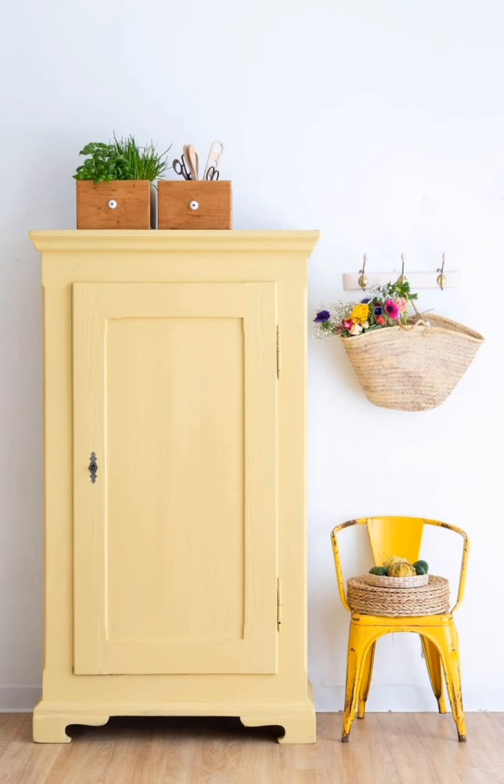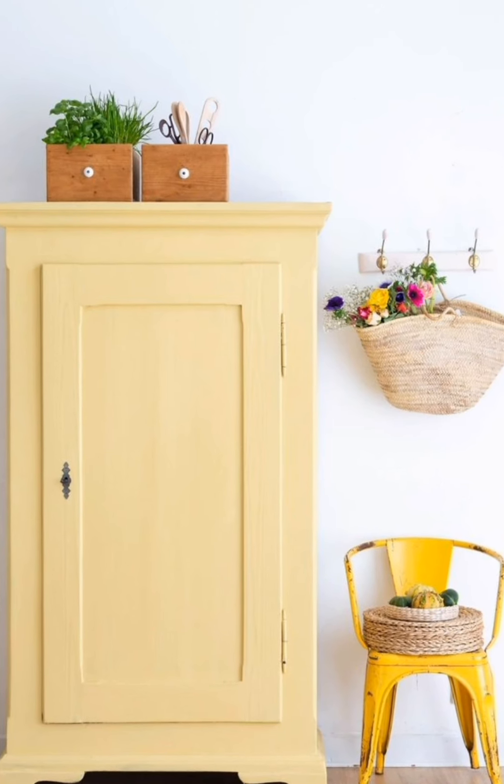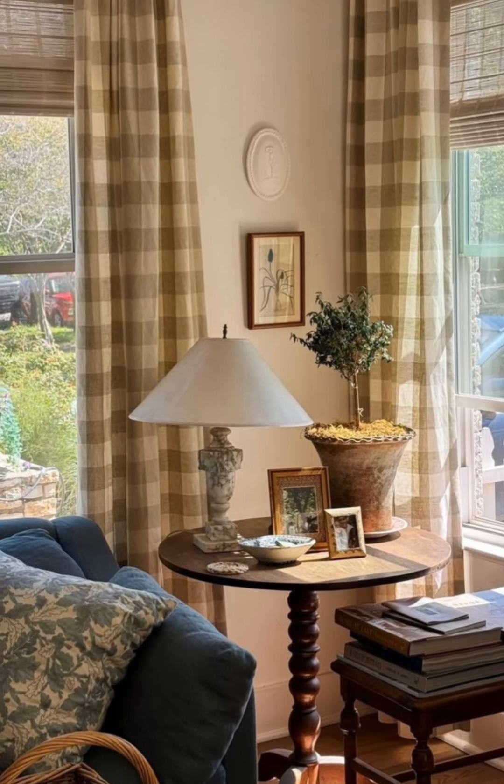Open shelving for a cottagecore kitchen look: in the kitchen, open shelves displaying dishes, mugs, and even plants evoke a warm, calming feel. Patterned canisters and ceramic designs are great for this style.